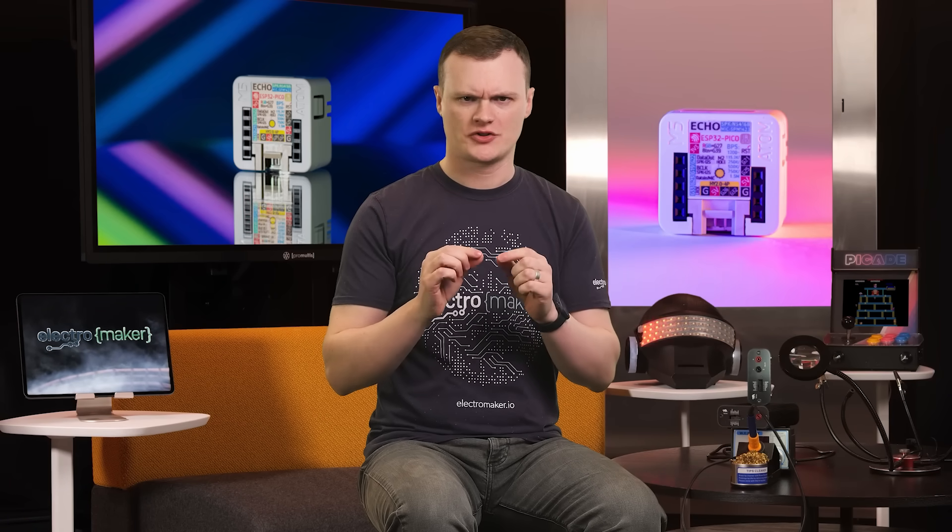Hello and welcome to this episode of Product of the Week. I'm your host and maker Robin Mitchell, and today we've got something that's a little on the smaller side but absolutely packs a punch. I'm talking about the Atom Echo, a programmable smart speaker that's more than just a speaker — it's your next voice-controlled IoT integrated Bluetooth powerhouse.